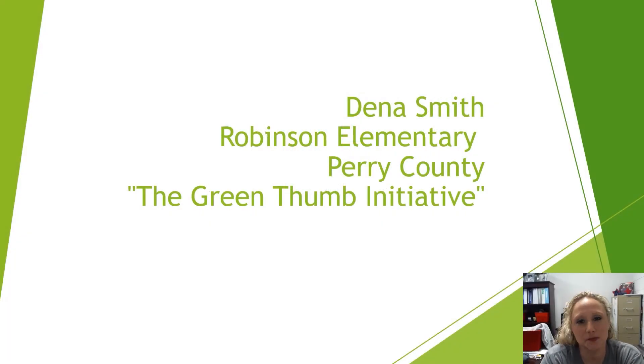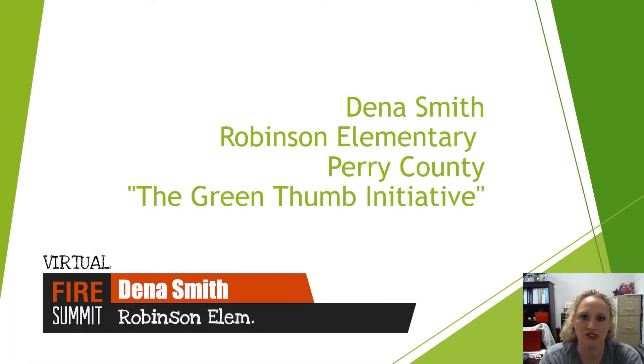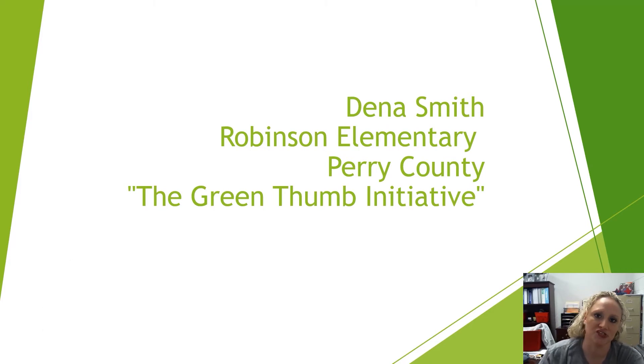Hi, guys. This is Dana Smith. I work at Robinson Elementary School in Perry County, and our project was the Green Thumb Initiative.